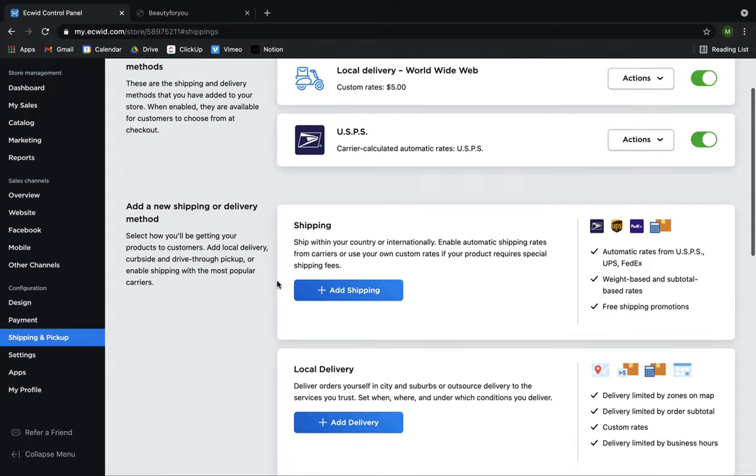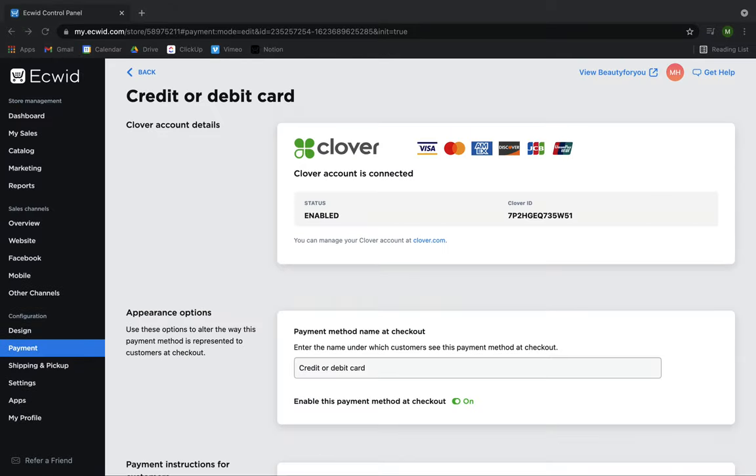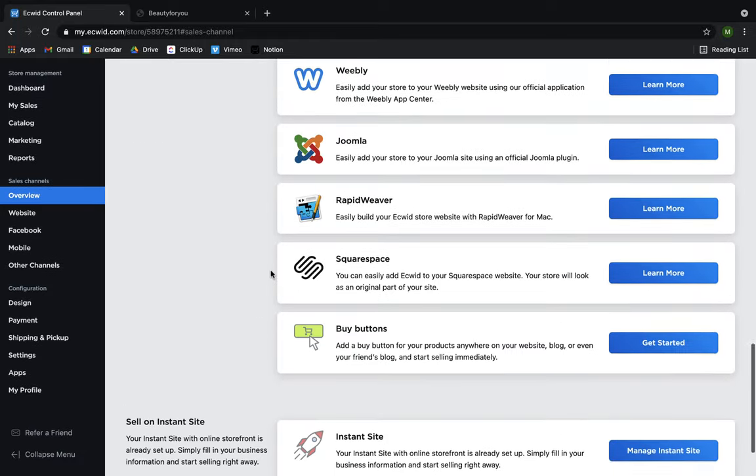Take some time to set up other important store information such as shipping and pickup, payment methods, connect to social media accounts, and more. Our setup wizard can help you walk through these steps.